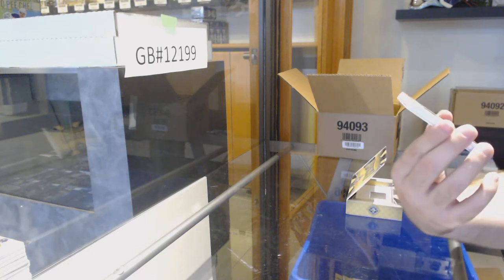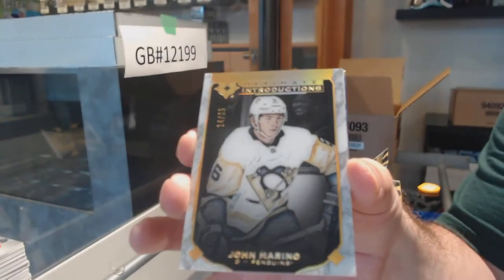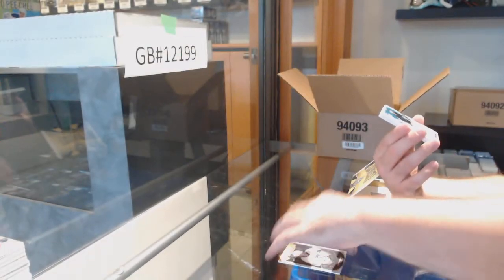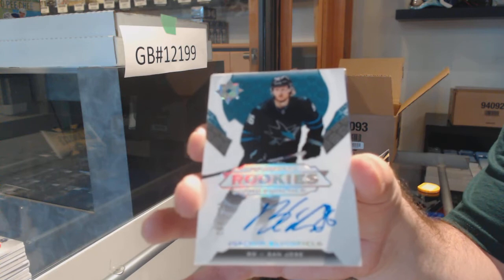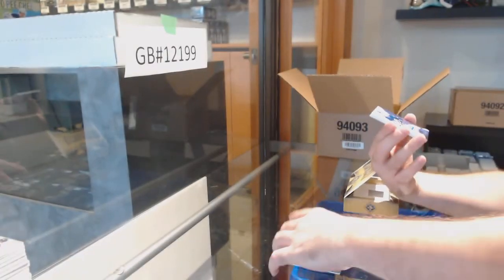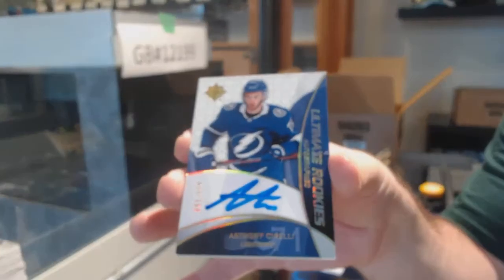We got an Ultimate Introductions Gold out of 25 — John Marino for the Pittsburgh Penguins. We had those on sale for $190 plus tax. 299 Joaquin Blishfeld. I picked a good case — I hope all of them are good. We've got an Ultimate Rookie Retro to 175 of Sorelli for the Tampa Bay Lightning.